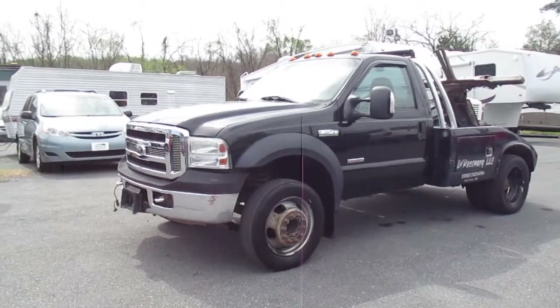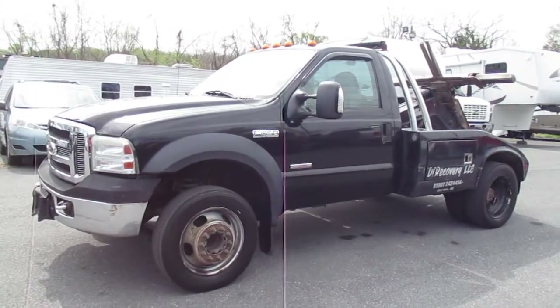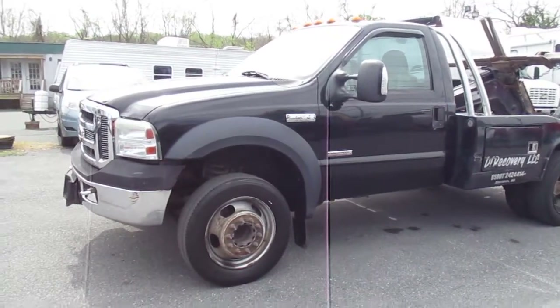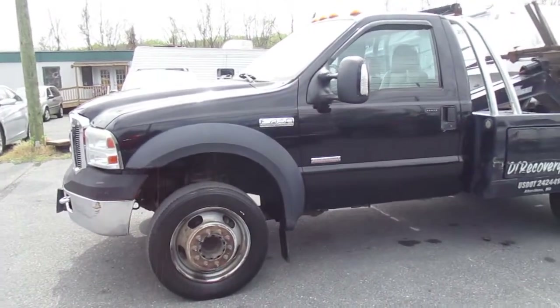Going up for auction today is a 2006 Ford F450 XLT snatch truck. This is powered by a six-liter Ford V8. Runs and drives with no issues — good motor, good transmission.